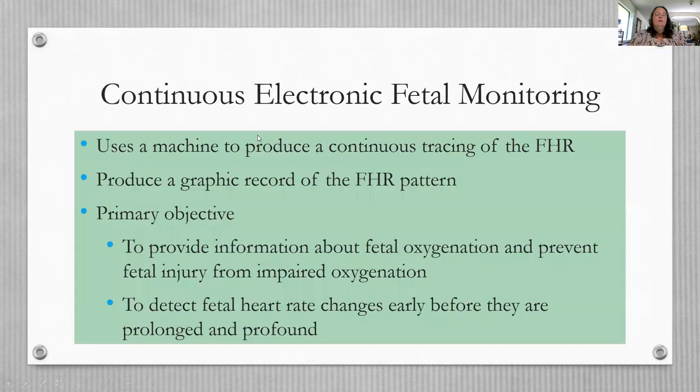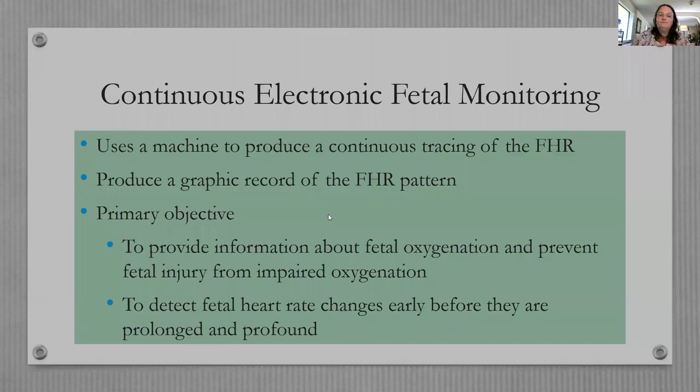Continuous electronic fetal monitoring provides information about fetal oxygenation and detects fetal heart rate changes early before they become prolonged or profound. If we have an electronic fetal monitor on, we are obligated to watch it, interpret it, and intervene if we see something wrong.